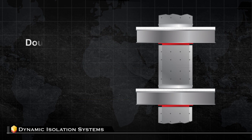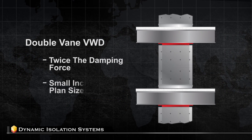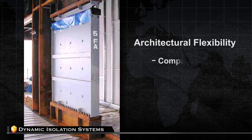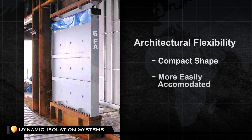Viscous wall dampers may also be constructed with two veins. A double-vein system gives twice the damping force with only a small increase in plant size. Viscous wall dampers also allow more architectural flexibility due to their compact rectangular shape, which is more easily accommodated than diagonal braces or dampers.